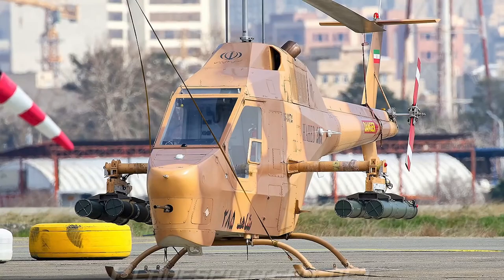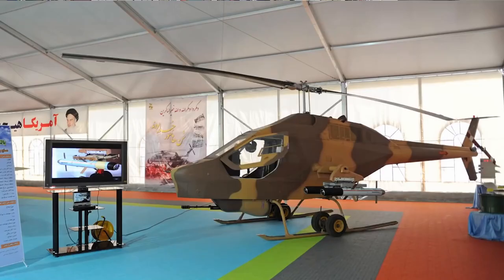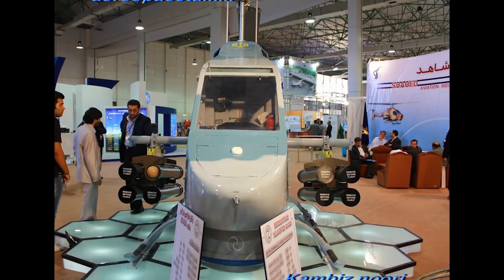Iran announced that it has developed three different versions of this helicopter. Version A is equipped with unguided rockets and one machine gun. Version B includes an anti-tank missile and a partially movable machine gun. The most modern version, the C version, was developed for the Navy and can carry two anti-ship missiles. Thanks to the radar in the C version, it can attack with anti-ship missiles from a distance of 25 kilometers.